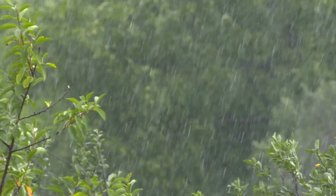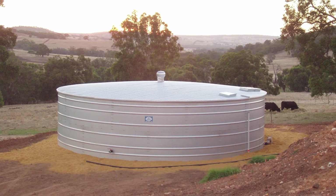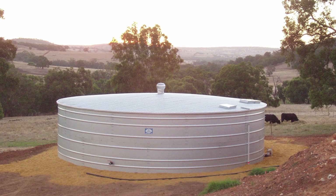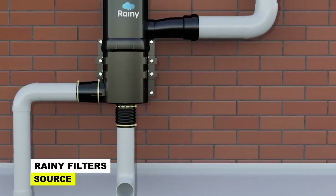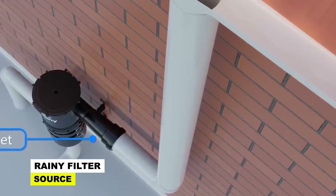Keeping rainwater pure really isn't all that difficult or complicated, nor does it have to be all that expensive. People have been doing it for millennia. There's no reason that we shouldn't still be doing it, even if it's just for home use — that already goes a long way to lighten the load all around.